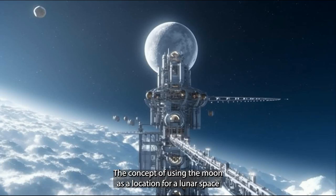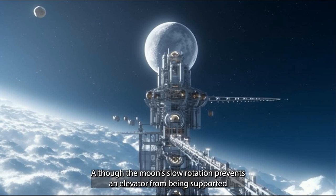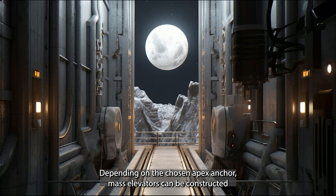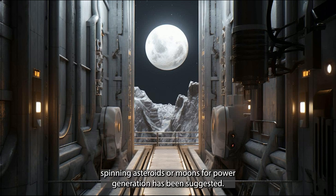The concept of a lunar space elevator has gained traction due to specific strength requirements being low enough to utilize currently available materials. Although the Moon's slow rotation prevents an elevator from being supported by centrifugal force, it is possible to construct one through Lagrangian points using differential gravity forces. Depending on the chosen apex anchor mass, elevators can be constructed on either the near or far side of the Moon using existing engineering materials. The use of cables to eject materials from rapidly spinning asteroids or moons for power generation has also been suggested.